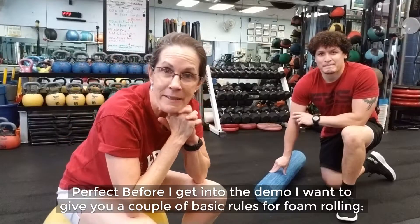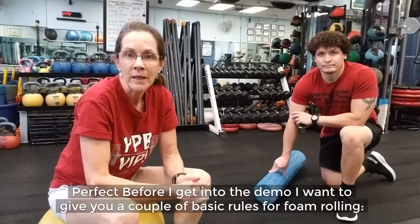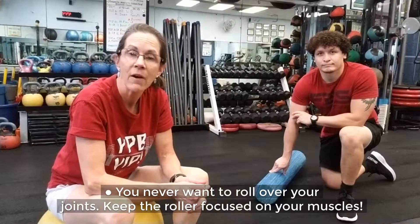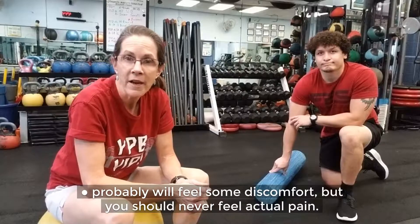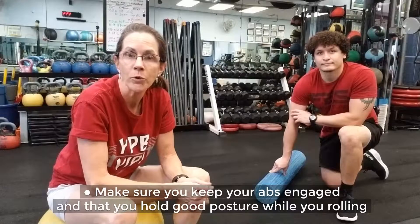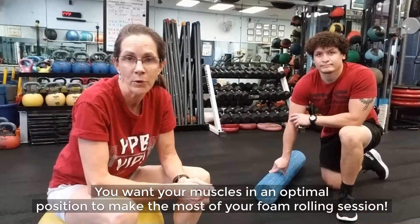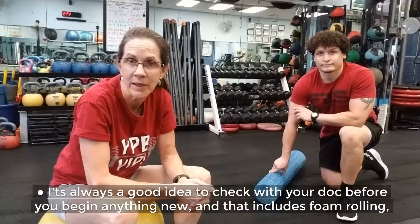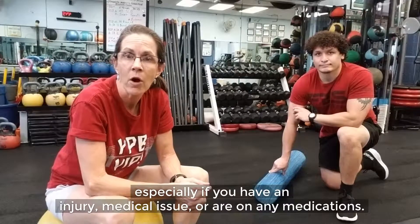Before I get into the demo, I want to give you a couple of basic rules for foam rolling. You never want to roll over your joints — keep the roller focused on your muscles. You probably will feel some discomfort, but you should never feel actual pain. Make sure you keep your abs engaged and that you hold good posture while you're rolling. You want your muscles in an optimal position to make the most of your foam rolling session. It's always a good idea to check with your doc before you begin anything new, and that includes foam rolling, especially if you have an injury, medical issue, or are on any medications.